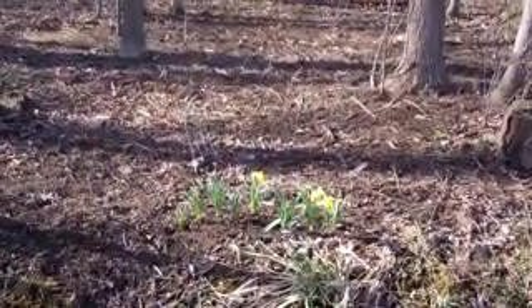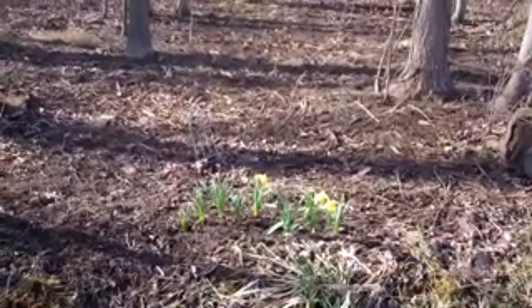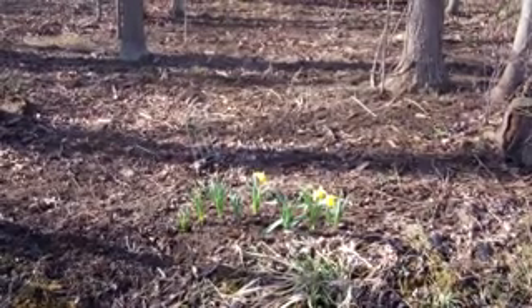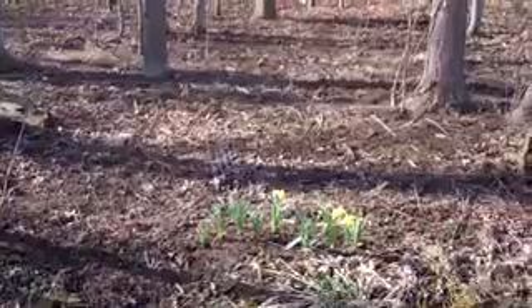Look at this - my very first campsite daffodils. Aren't they pretty. This is a mixed batch, but the ones that are blooming right now are bright yellow and large. They're not very tall, but the flowers are large. I'm so happy they're growing.